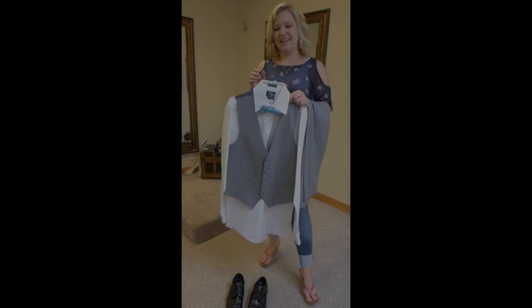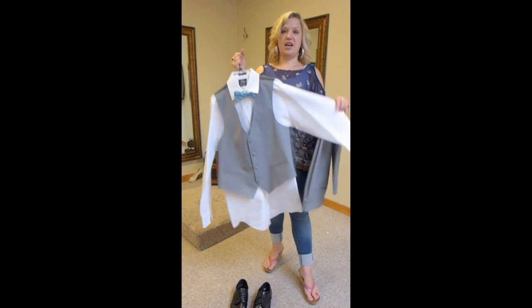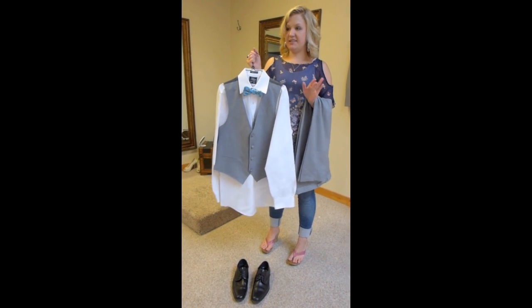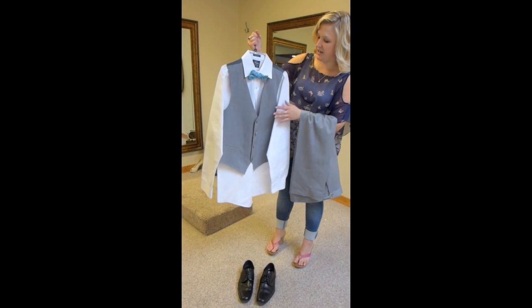Hey, Krista. Hello. What do you got? I have a wonderful jacket-less tux option for you. It's a new trend that is coming out nice and cool when you have kind of a casual wedding.